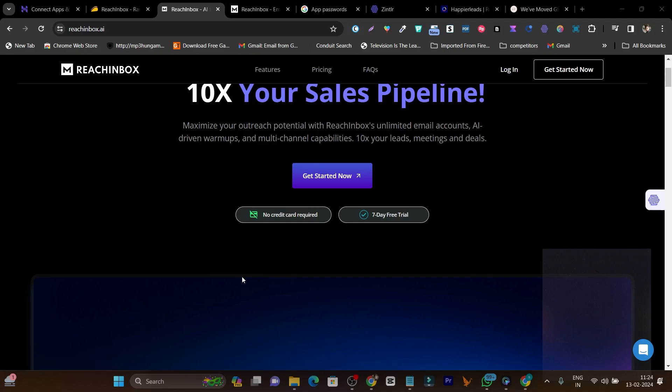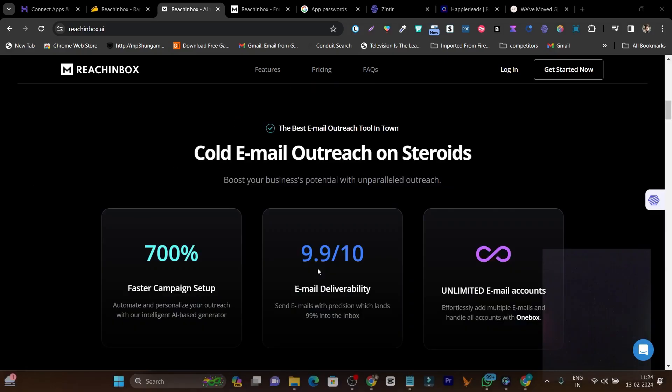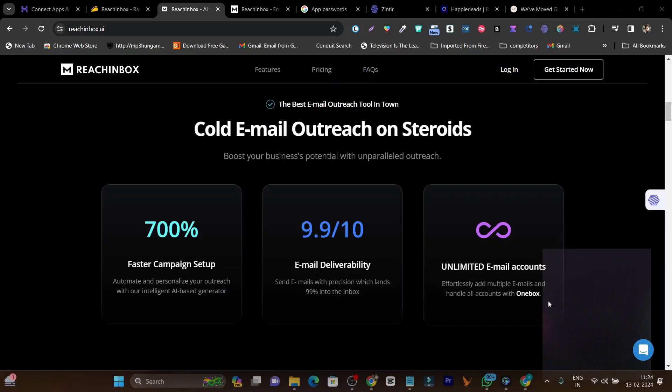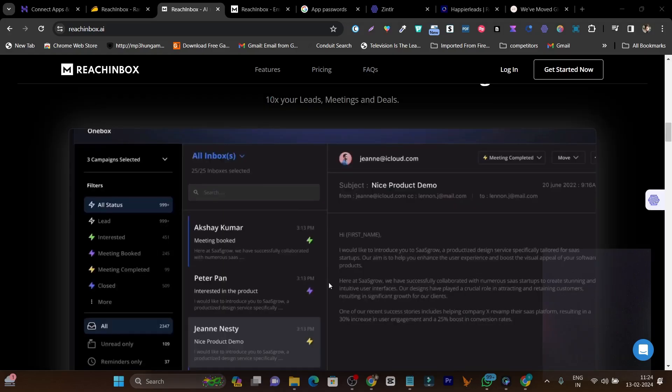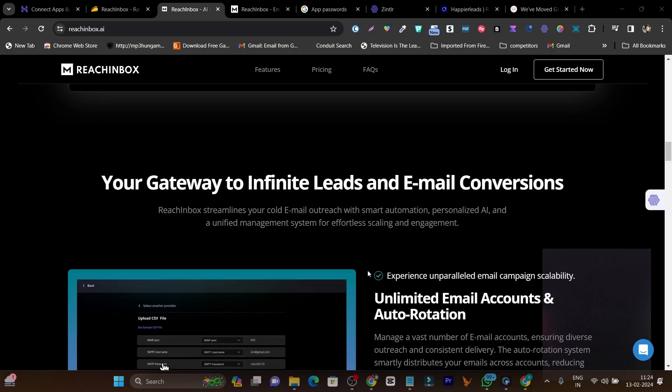The best thing I like about this platform is its really good deliverability — 9.9 out of 10. You can add unlimited email accounts and set up warmup for the best domain reputation, so it boosts deliverability and sends your emails to the prospect's primary inbox every time, not the spam folder or promotional tab.